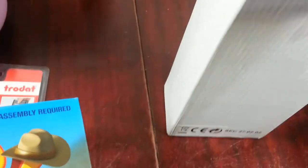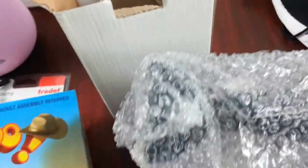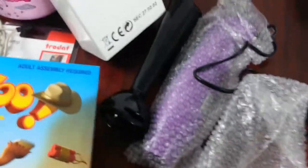Next we have a handheld blender - a small panel blender. There's the base and this bit here is the blade. Brand new. Paid £4. I'll probably just use it at home.